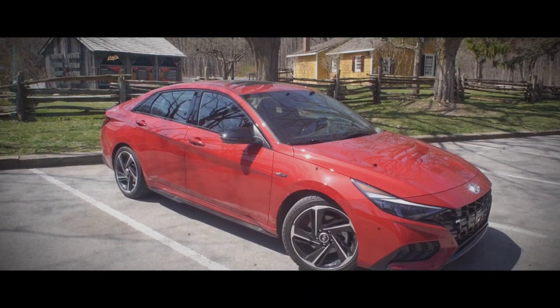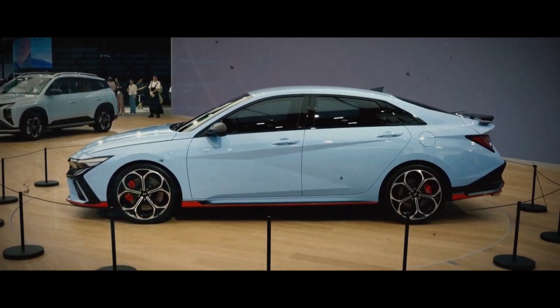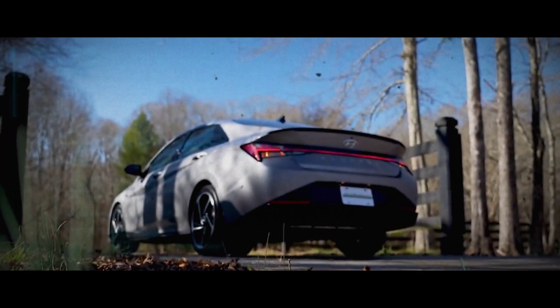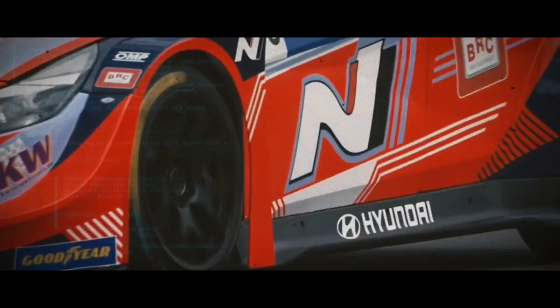But that's not all. The Elantra N will also feature N-specific suspension and brakes designed to provide the ultimate driving experience. It's worth noting that the chassis setup may also receive some revisions for even sharper driving dynamics, making the Elantra N an absolute thrill to drive.